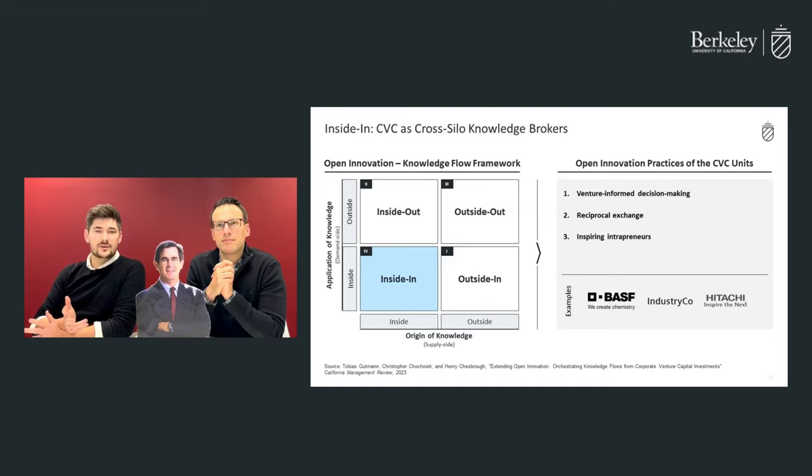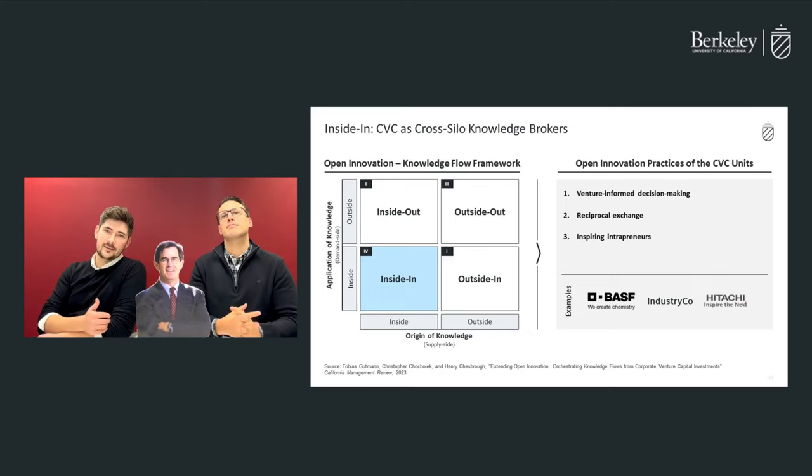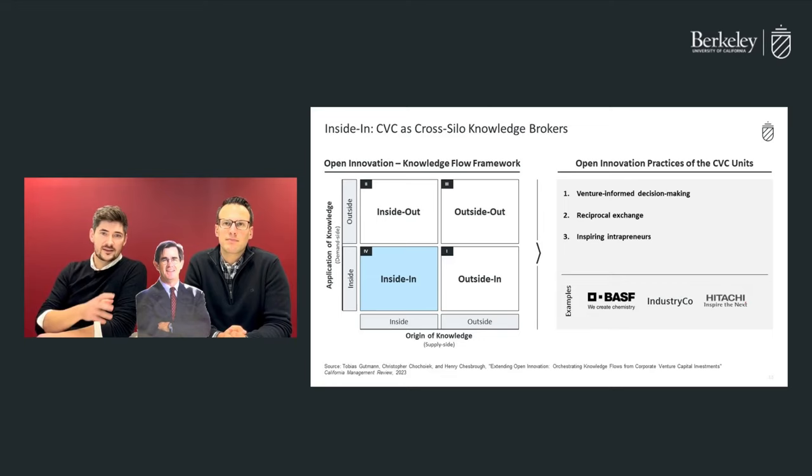Last but not least, CVCs can inspire entrepreneurs. For example, Hitachi Ventures established a residency program in which corporate employees have the opportunity to be mentored by CVC employees and work on real-world valuations and applications within the venture world, which ultimately fosters the entrepreneurial spirit of the mothership.